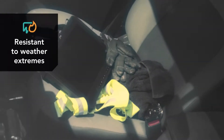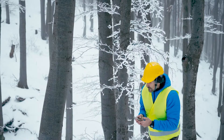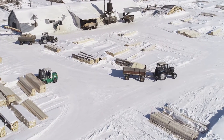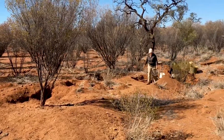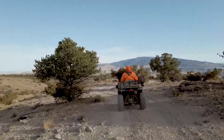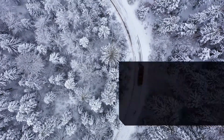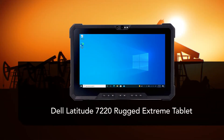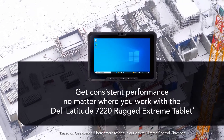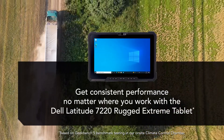First, we looked at how the tablets handled extreme temperatures. In freezing temps, consumer-grade screens can stop working and internal components can become brittle, which shortens their lifespan. And even moderate heat can speed the chemical reactions that make consumer-grade batteries lose their capacity. In our performance-based extreme weather testing, we found that the Latitude 7220 performed consistently, whether operating at room temperature or in the extreme heat and cold that field service technicians and warehouse workers deal with every day.